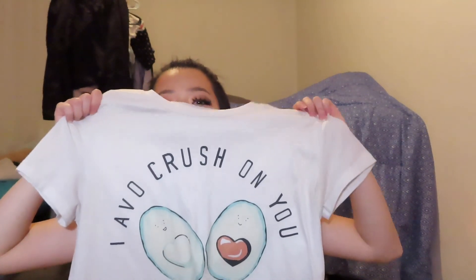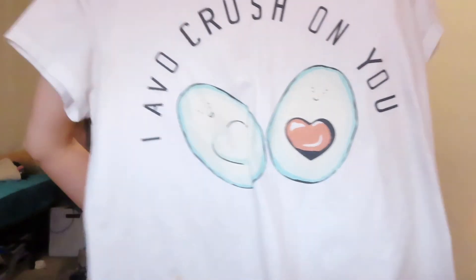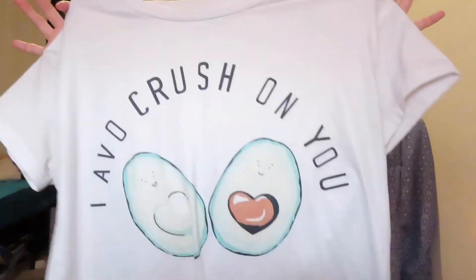The next top I got is also very simple but so cute — it says 'I Have a Crush on You.' When I wear it, it just looks like this, and it's the cutest little shirt. I've been wearing it on casual days out and I love it.